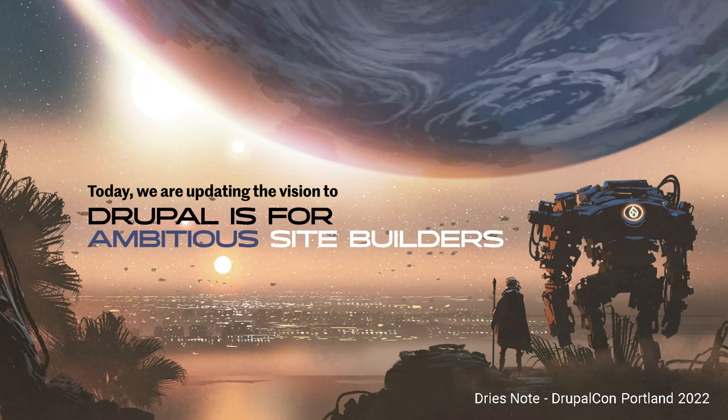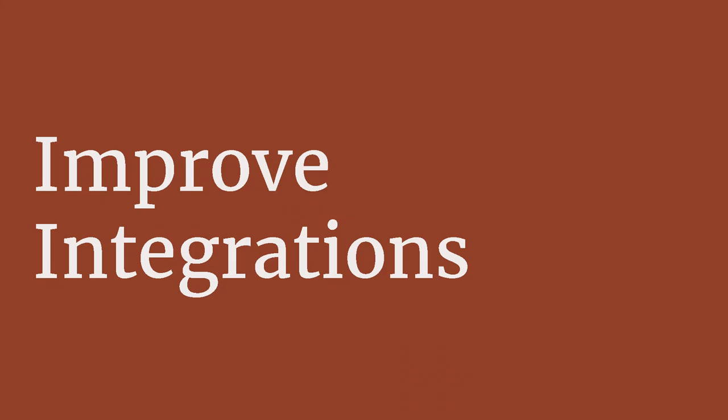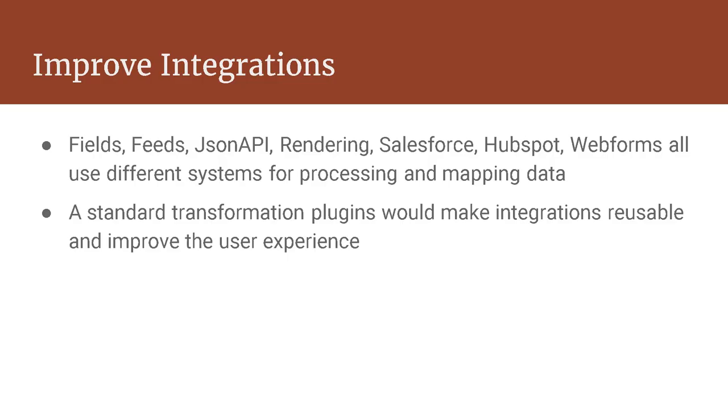The idea I want to talk about is building better — better functionality, better improvements, making it easier for site builders to build a better site. One of those things is to improve integrations. My agency does a lot of integrations and needs to integrate with CRM systems. Every time we integrate with a different platform, we have to redo the implementation.